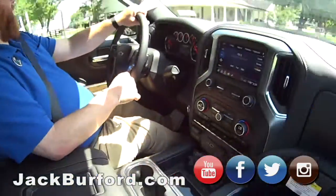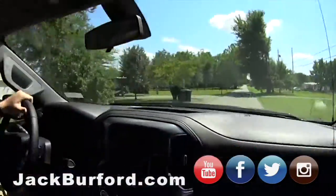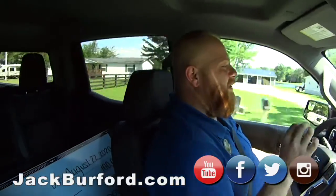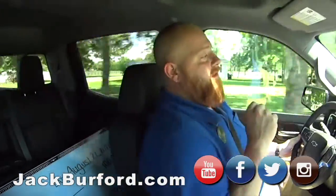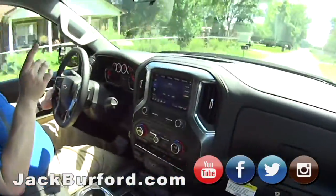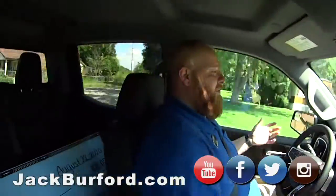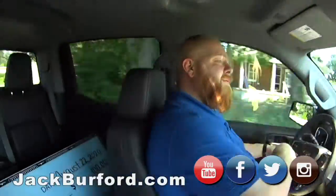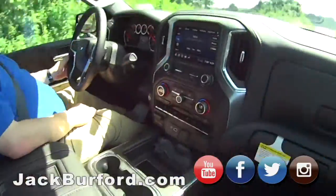Look at the headroom too. Extra headroom — I'm six foot tall and I've got all kinds of room. It's North Sky Blue. Go on our website, you can see all kinds of things. Stock number is 10579. Check it out at JackBurford.com. All the social media — Facebook, Twitter, Instagram, and YouTube. You can see them all at JackBurford.com, or you can see the one that you like. We'll put you on a test drive — they're absolutely free.